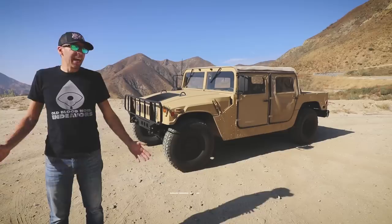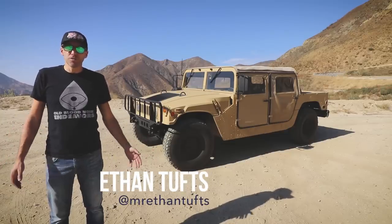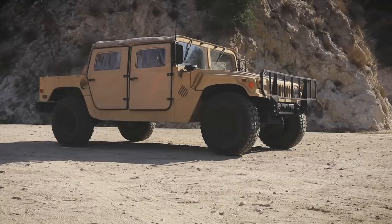This is a 1988 ex-military AM General M998 Humvee, which served in either Iraq or Afghanistan, transporting troops and cargo.